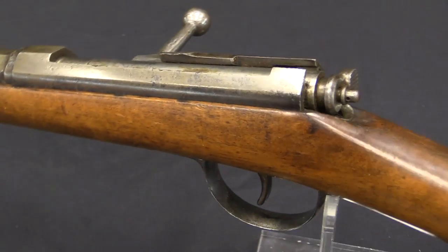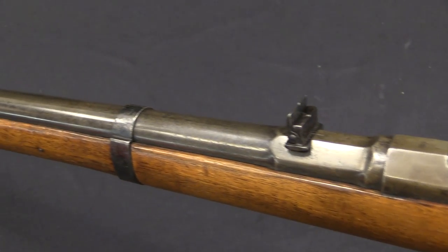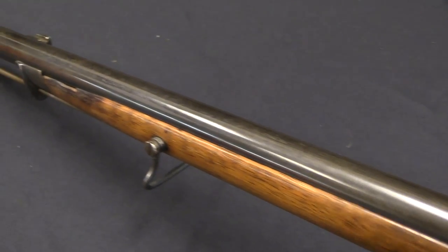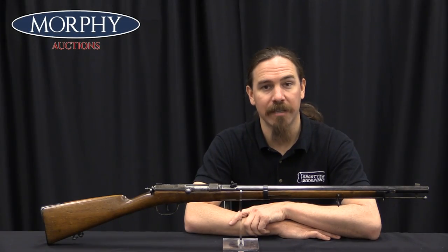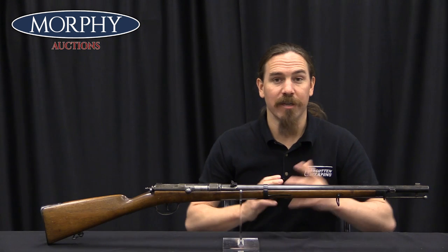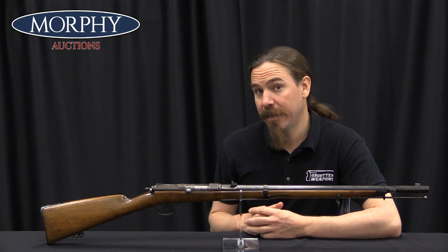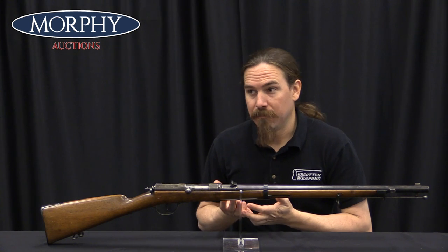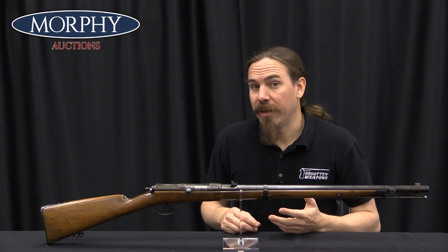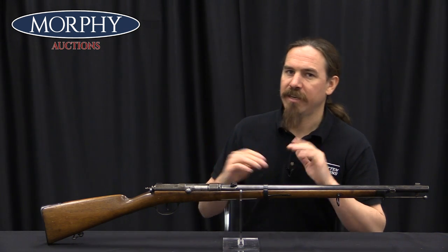In 1867 Nikolaus von Dreyse passed away, and the company was taken over by his son Franz von Dreyse. Franz was also a talented engineer and designer in his own right, and he developed this very last system. He did it to compete with the Mauser 1871, which is the rifle that would be adopted as Germany's first cartridge-loading infantry rifle with a centre-fire metallic cartridge. At this point with the Mauser 1871, there is now a nation state of Germany, which didn't exist before the Franco-Prussian War.